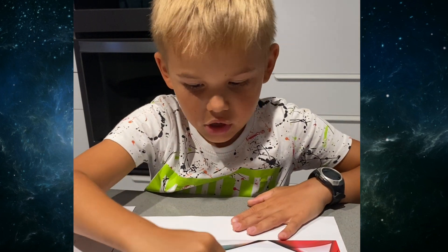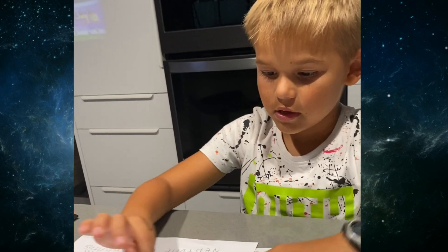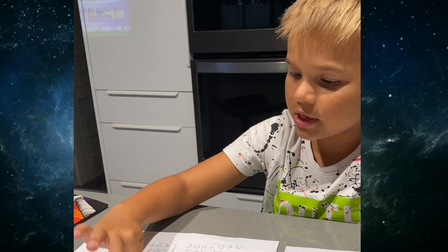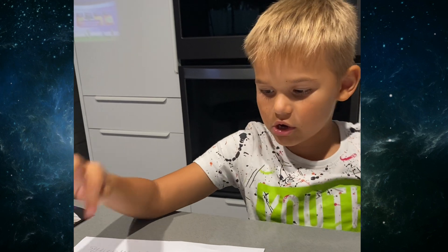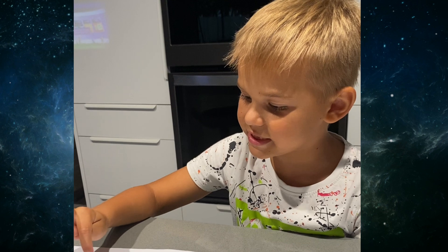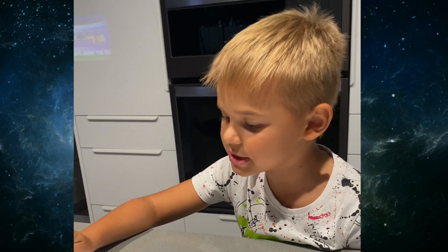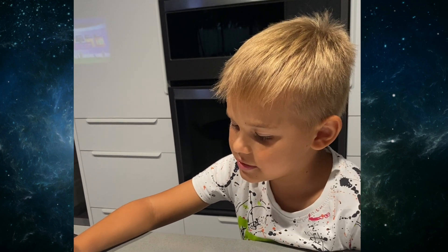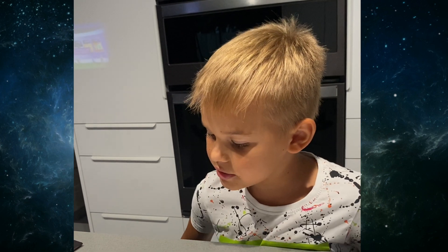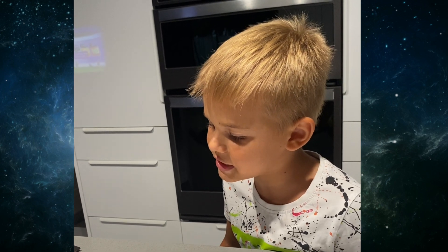How long does each planet take to orbit the Sun? Mercury 88 days, Venus 225 days, Earth 365 days, Mars 26 months, Jupiter 142 months, Saturn 354 months, Uranus 1009 months, Neptune 1,979 months.